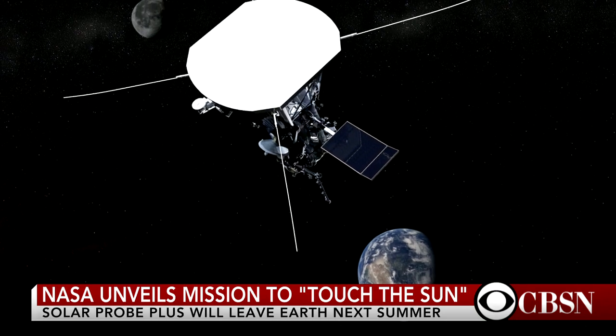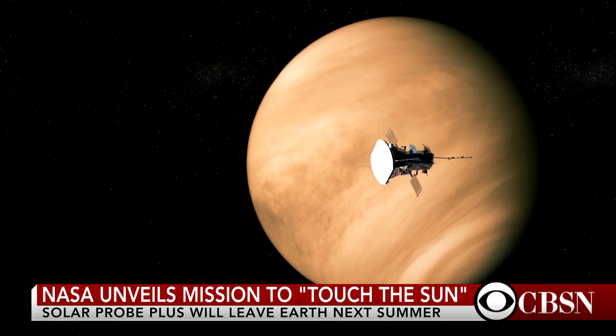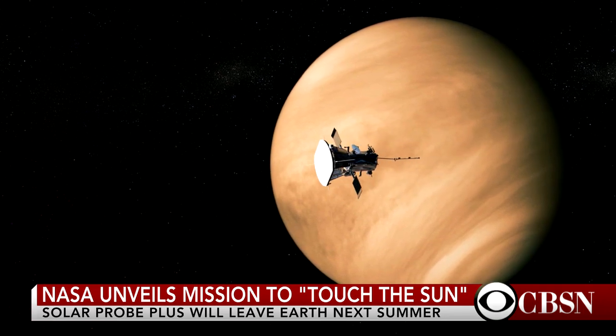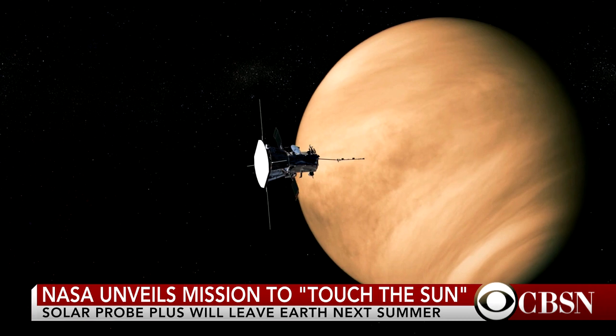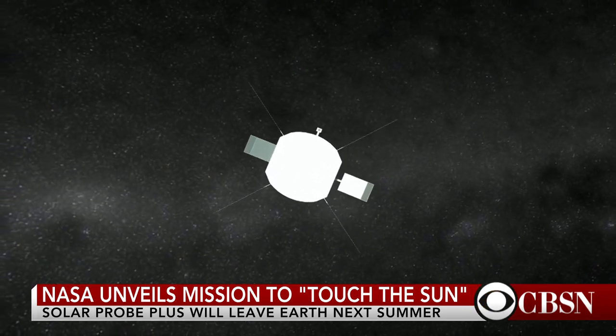3.8 million miles — that's the distance that this spacecraft will be as it nears the sun. That doesn't sound like it's close but it actually is very, very close, and I just sort of wonder what the technology is that protects the spacecraft from that intense heat.